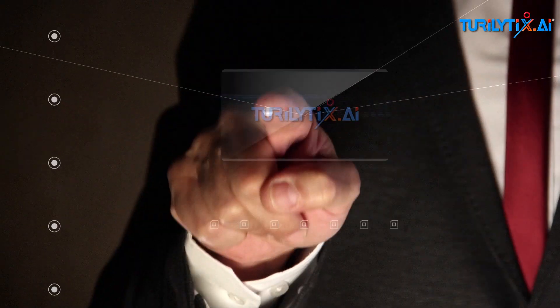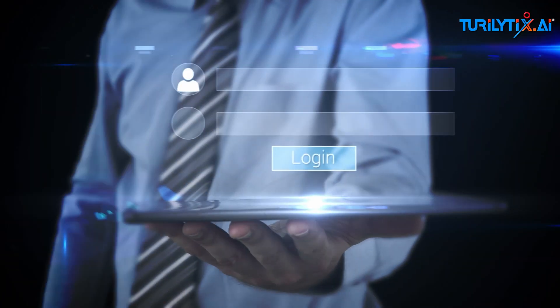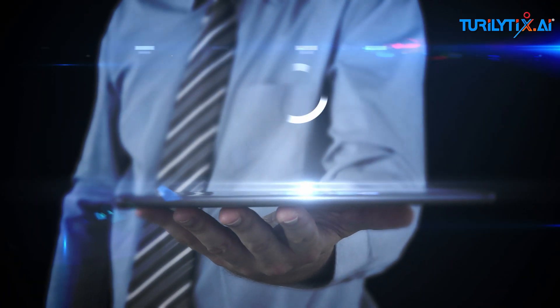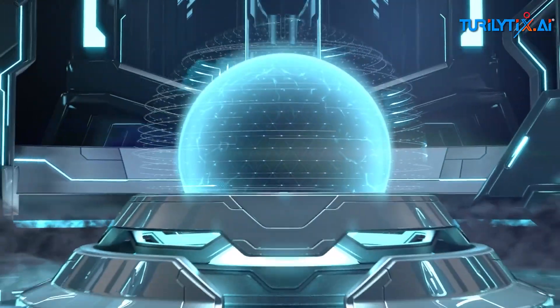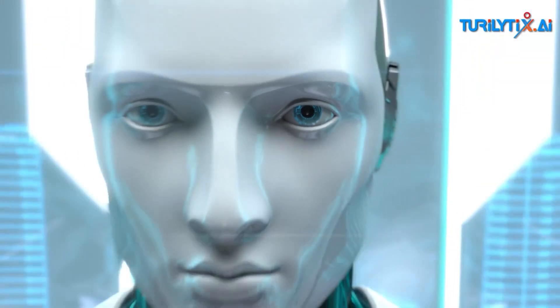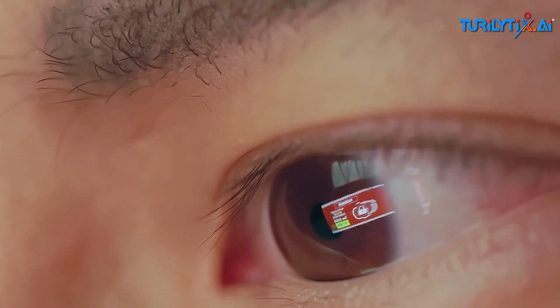Hey everyone, welcome back to Turalytics.ai. Ever wonder how secure your data really is? As AI and biometrics merge, the future of security is getting a high-tech upgrade. But how safe is it, and is AI-powered biometrics the ultimate key to security?